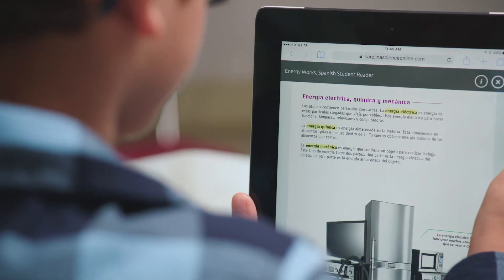Whether you prefer print or digital formats, student investigation and literacy resources are provided in English and Spanish, with student readers provided at on- and below-grade reading levels. Digital teacher guides are perfect for planning your lessons, launching simulations, formative assessments, and running digital activities while teaching.